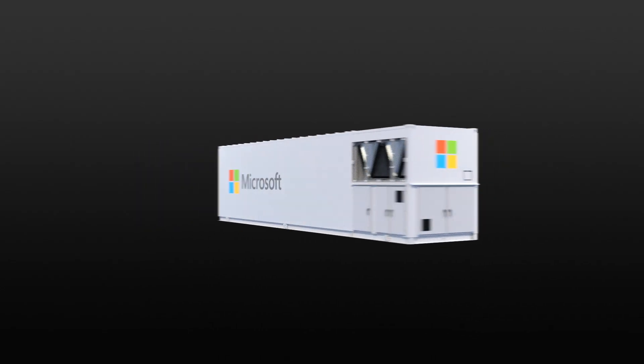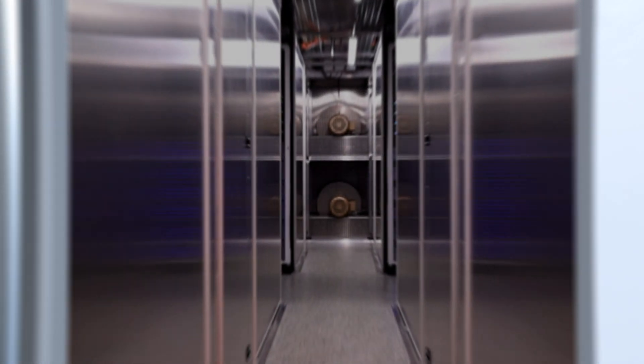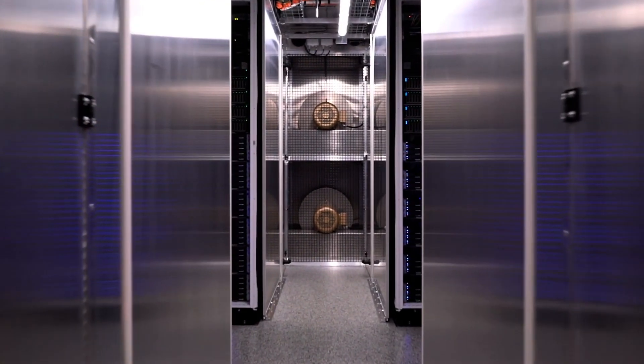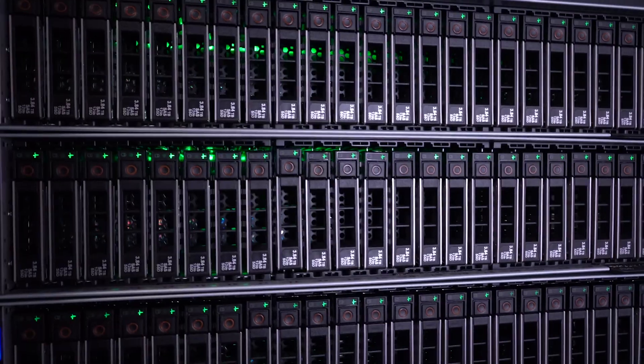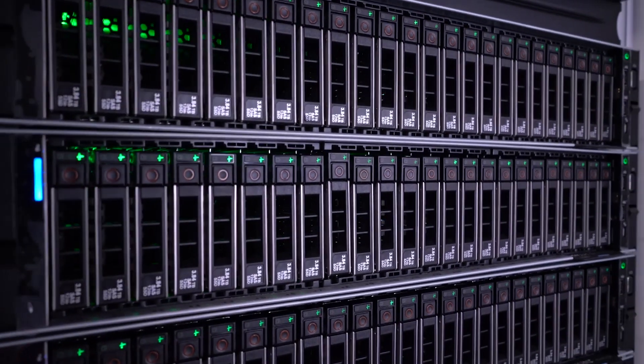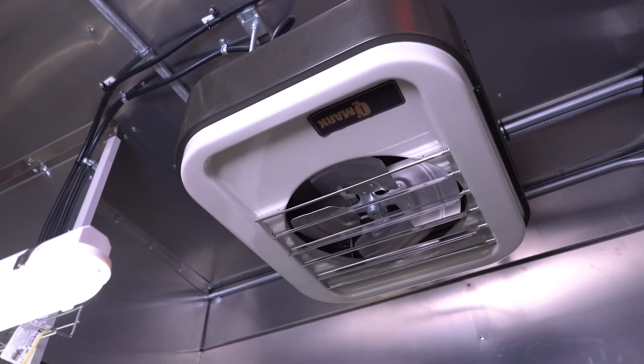The MDC is designed to be transported quickly, securely, and safely. It's got networking capabilities built in, security, and it's ruggedized. The server racks are put on shock plates so that it's transportable. It also contains critical infrastructure — HVAC, cooling — that's all there in the unit.